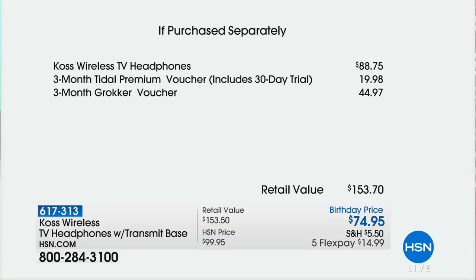Then we're going to give you a three-month Tidal Premium Voucher, which is a 30-day trial — a little less than $20 there. Three months of your Gronker voucher as well, that's $44.97. Your retail value is going to be $153.70. But look what else we're doing today — it must be Friday, it must be our birthday month — we're doing five flex payments.